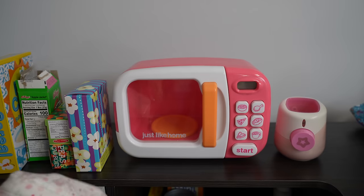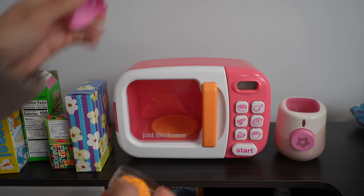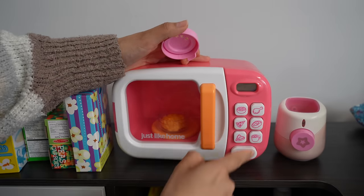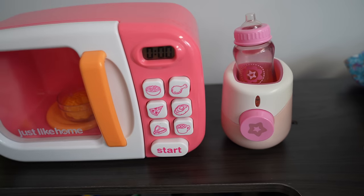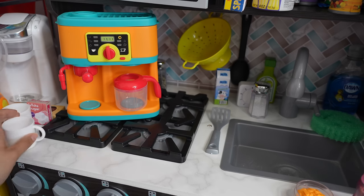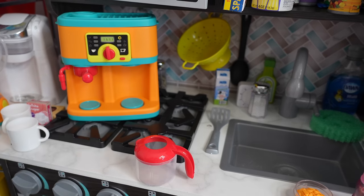Bria is going to have baby food, so I'm going to warm it up in this microwave. I am also going to warm up her bottle. Okay, now let's make Carly's breakfast — let's start out by making her tea.